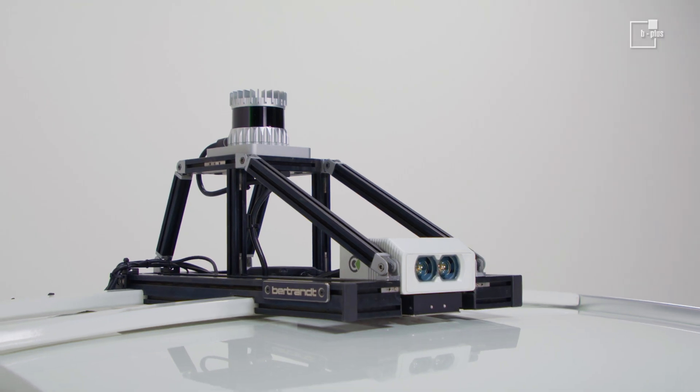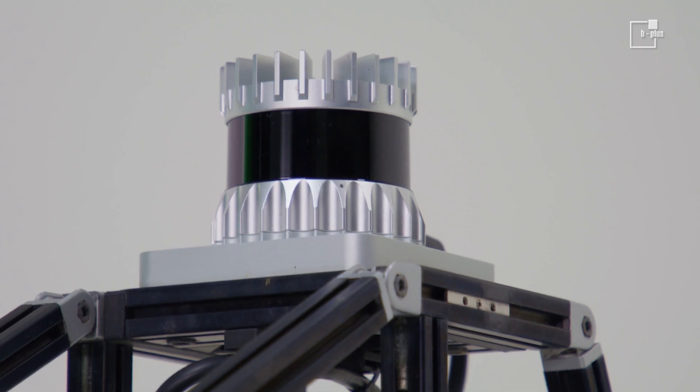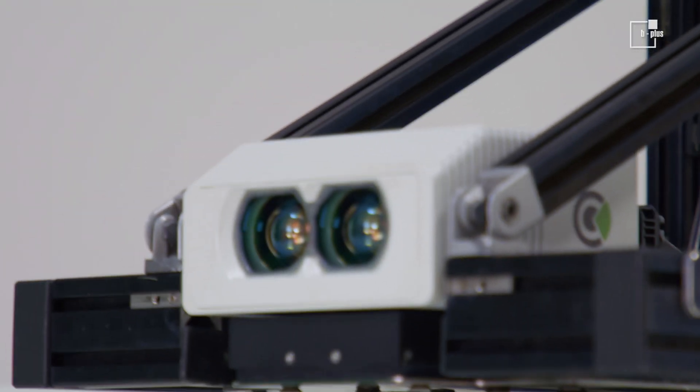On the roof, a 360-degree LiDAR and a 90-degree Micromotion LiDAR.